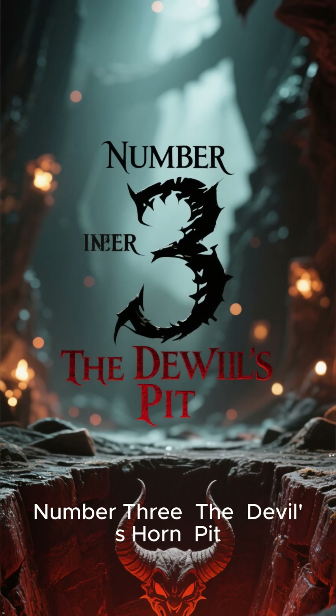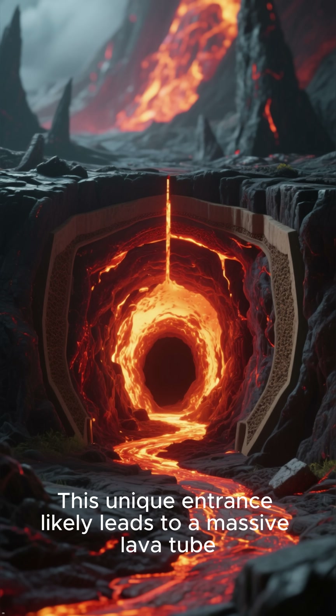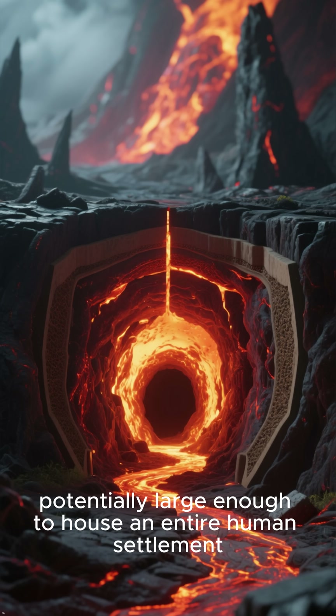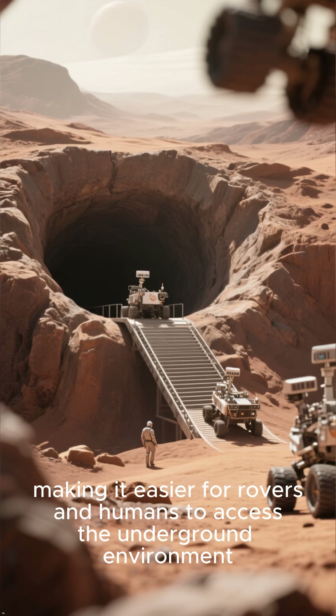Number 3: The Devil's Horn Pit. A truly intriguing find is a pit that resembles a devil's horn. Located in a volcanic region, this unique entrance likely leads to a massive lava tube, potentially large enough to house an entire human settlement. The shape of its opening also provides a natural ramp, making it easier for rovers and humans to access the underground environment.